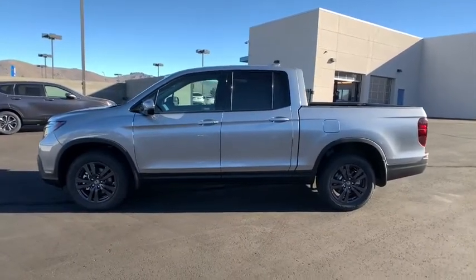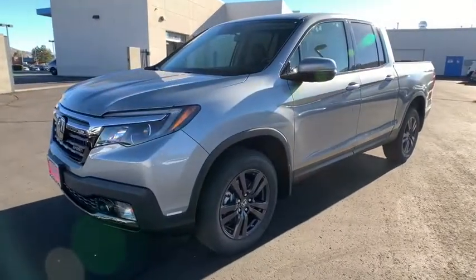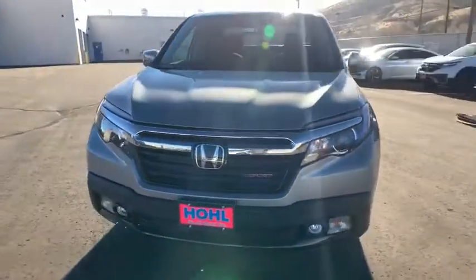All-wheel drive, Bluetooth, power steering, adjustable steering wheel, four-wheel disc brakes, aluminum wheels, cruise control, keyless start, floor mats, rear defrost.